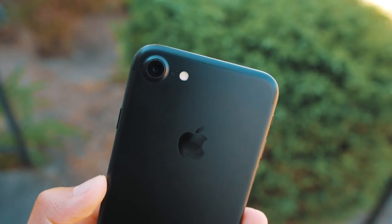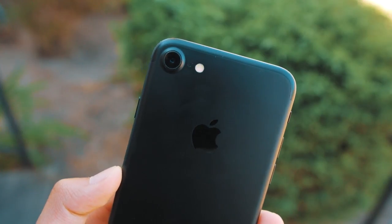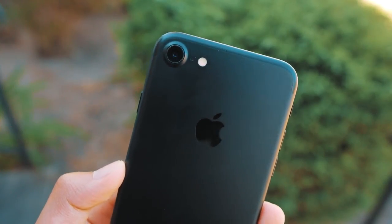Hey guys, Anton Glog here, and one of the best features about the iPhone 6 is the newly redesigned 12 megapixel camera. So today we'll be taking a look at what it can really do.